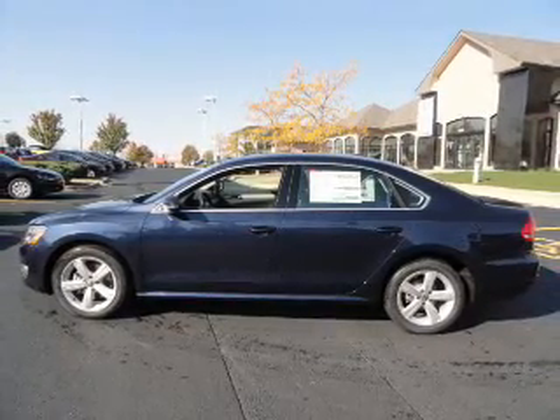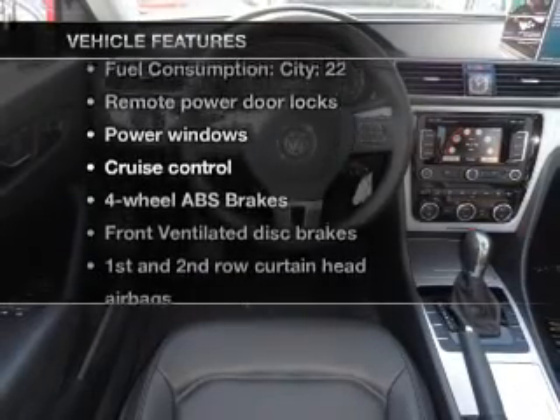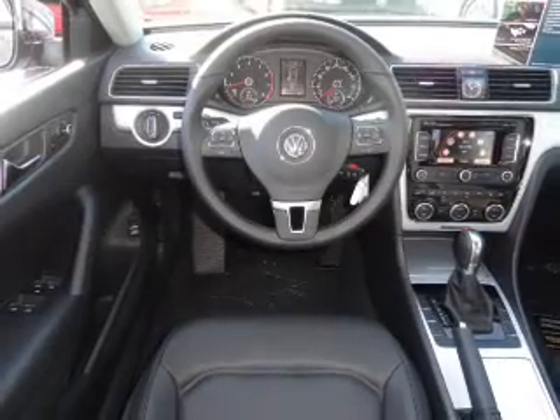Indulge in the comfort of heated seats. Pamper yourself with memory settings. Plus, enjoy these notable features that are included in this vehicle: air conditioning,